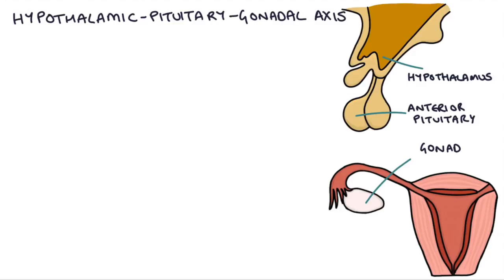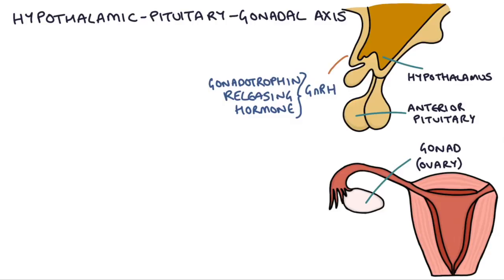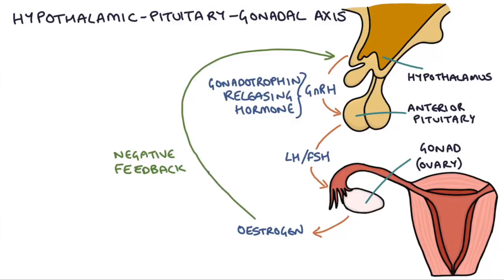The hypothalamus produces gonadotrophin-releasing hormone, or GnRH, and the GnRH stimulates the anterior pituitary gland to produce LH and FSH. LH and FSH then stimulate the development of the follicles in the ovaries, and the follicles themselves and the ovaries release estrogen. Estrogen then goes on to have a negative feedback effect on the hypothalamus and the pituitary gland.